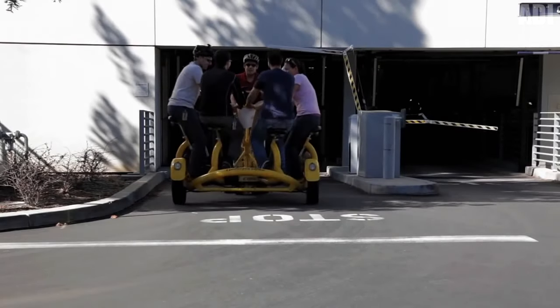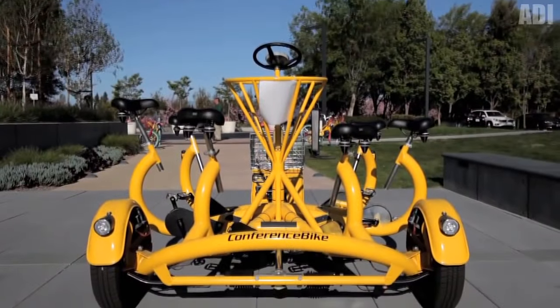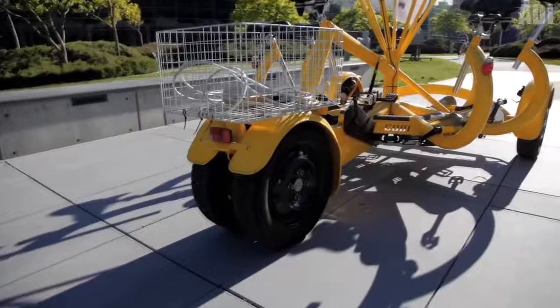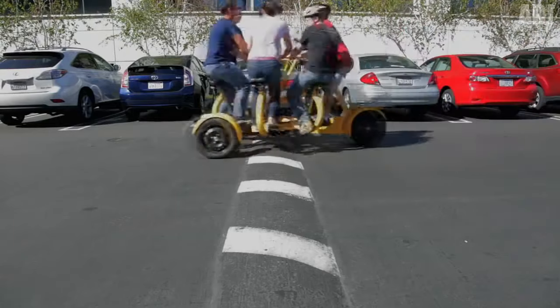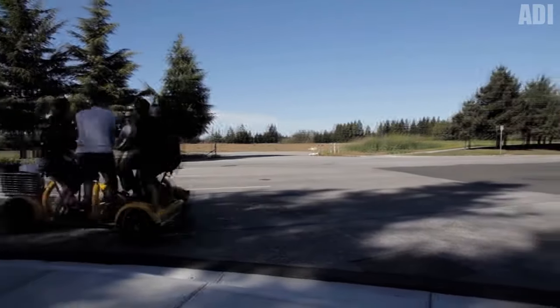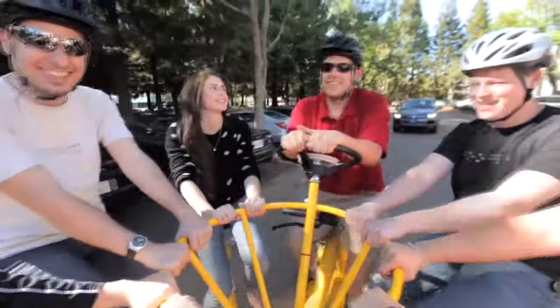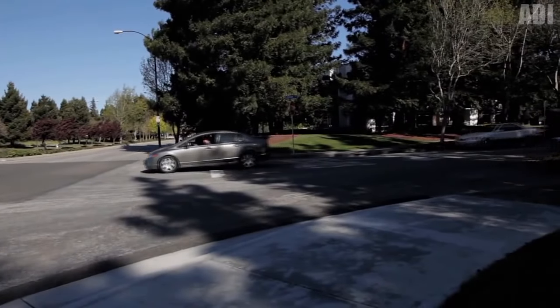Here is a Google company bike, offered to its employees for moving around the campus. It feels like they took a children's carousel and attached a couple of steering wheels and pedals. The cool thing about this invention is that it can transport up to 7 people at a time. It has a large trunk basket which can easily accommodate groceries or backpacks. The main feature of this transport is that not all road users look in the same direction — it's a bit difficult to ride while sitting with your back to the traffic.